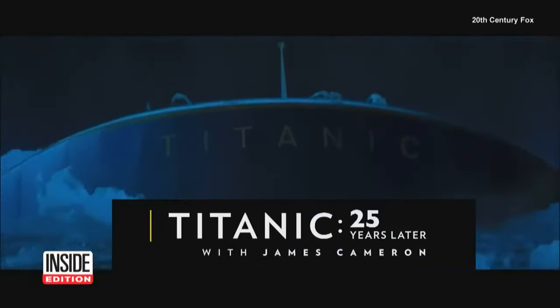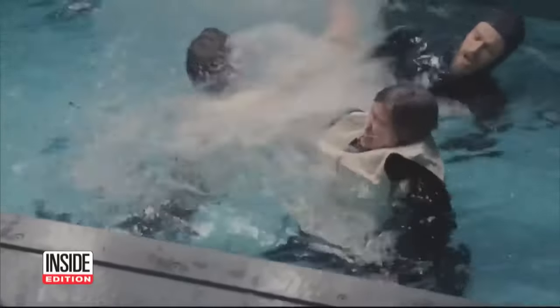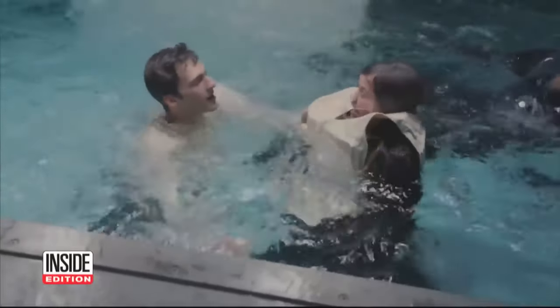Last year, in honor of the film's 25th anniversary, director James Cameron tested theories on whether Jack could have climbed onto it too, in a Nat Geo special. Here's Les Trent.